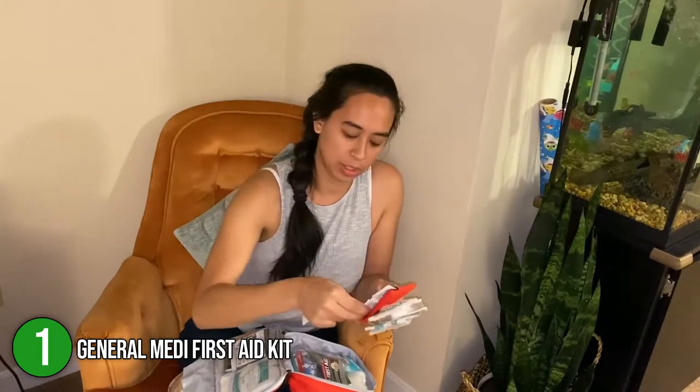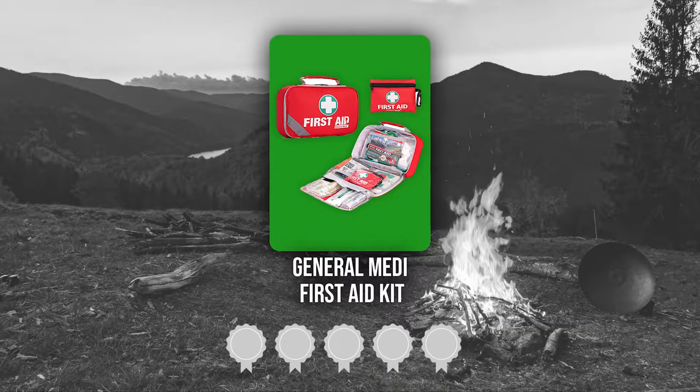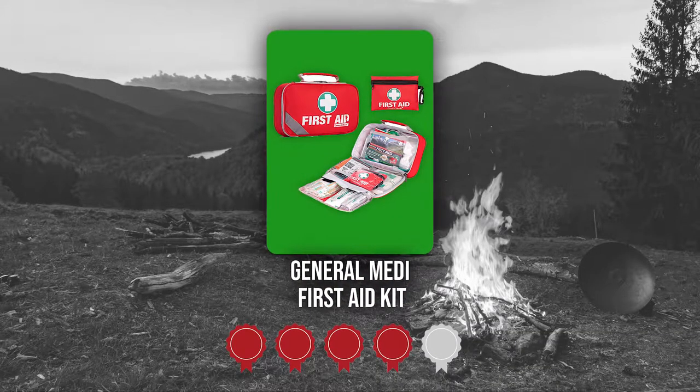In terms of dimensions, it is 9.8 inches long, 6.3 inches wide, 3.5 inches in height, and 1.5 pounds in weight. TrustedShoppingGuide.com has awarded the General Medi First Aid Kit a 5 badge rating.